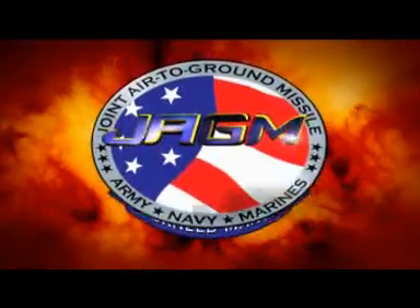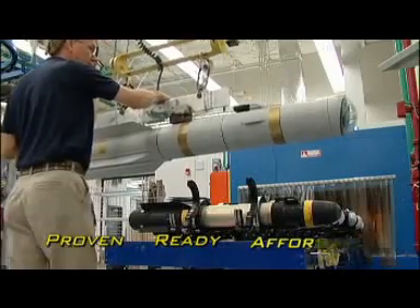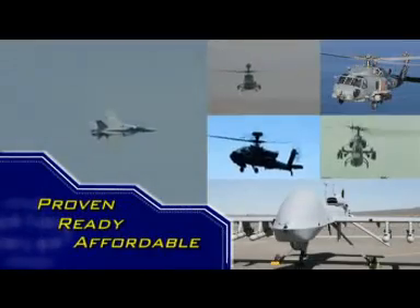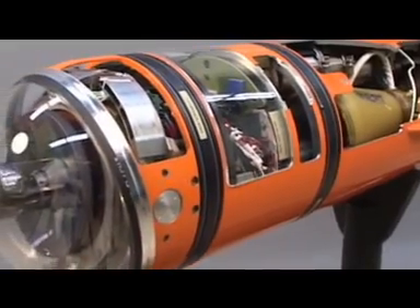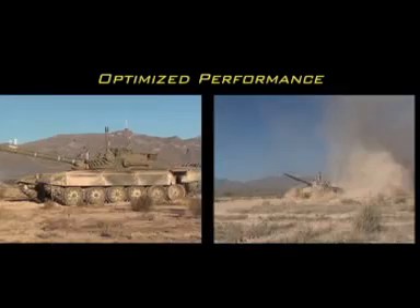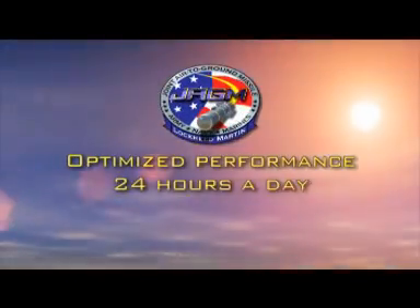Lockheed Martin's Joint Air-to-Ground Missile, JAGM, provides warfighters with a proven, ready, and affordable precision-guided weapon system for fixed, rotary wing, and unmanned aerial system platform employment. Our JAGM is modular and mature, offering optimized performance against a broad target set and the spectrum of conflict from safe standoff ranges — optimized performance in the face of adverse weather, battlefield obscurance, or enemy countermeasures, 24 hours a day.